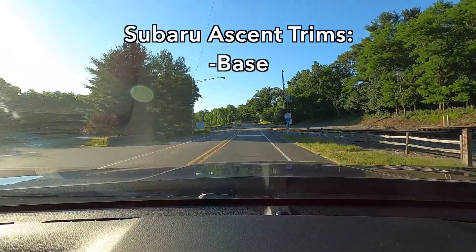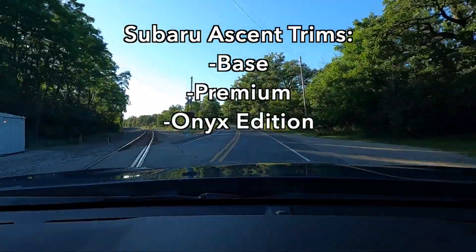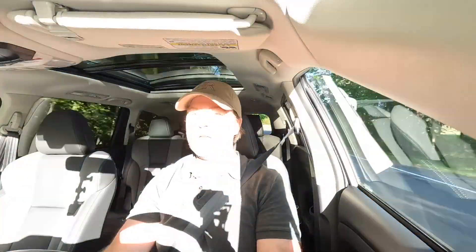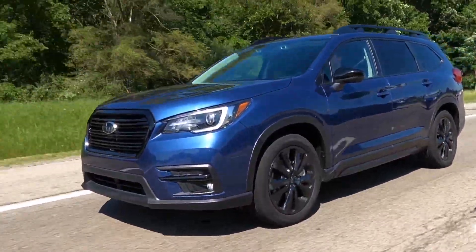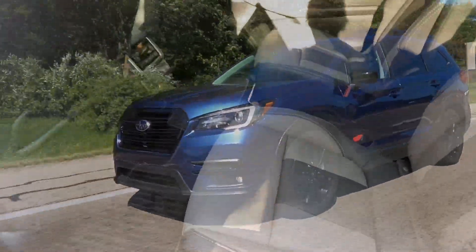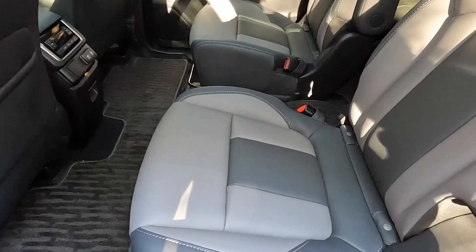There are now five trims of the Subaru Ascent: base trim, premium, this Onyx Edition, limited, and touring. This is a three-row SUV and you can get it in either seven or eight passenger configurations. The base model is only available as an eight passenger configuration — two bench rows in the second and third rows. The premium and limited trims are available in either seven or eight passenger. The Onyx Edition and the touring edition are only available in seven passenger configurations, so that is second row captain's chairs only.